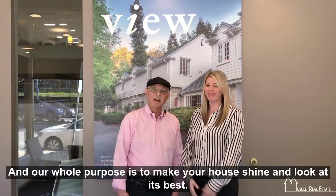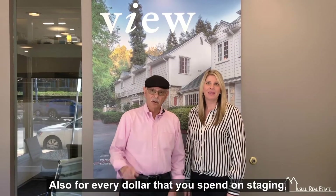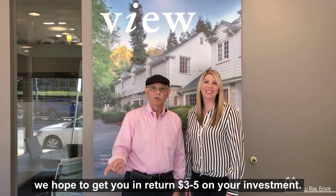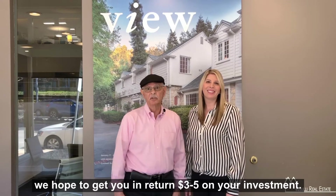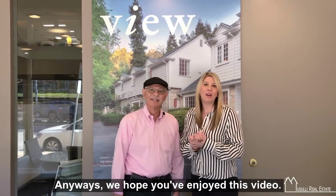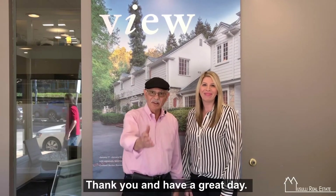She does a great job. Our whole purpose is to make your house shine and look at its best. For every dollar that you spend on staging, we hope to get you in return $3 to $5 on your investment — it's a pretty good return. Anyways, we hope you've enjoyed this video and please stay tuned for more useful information like this. Thank you and have a great day.